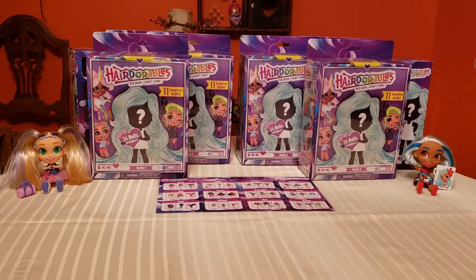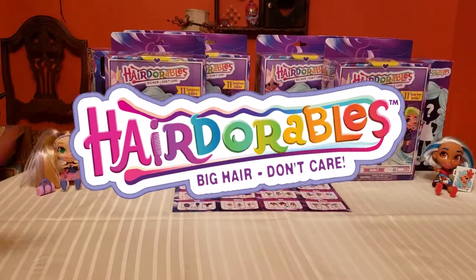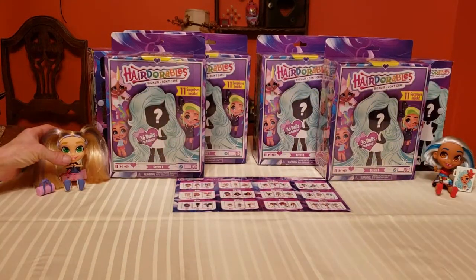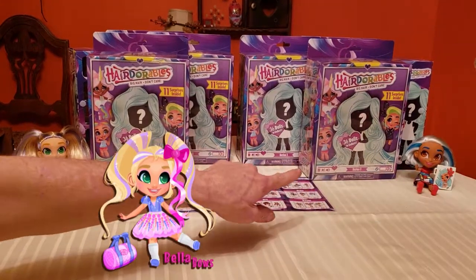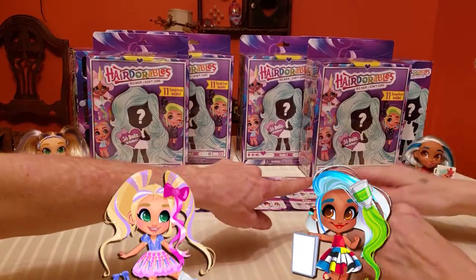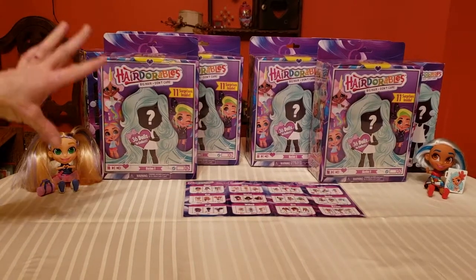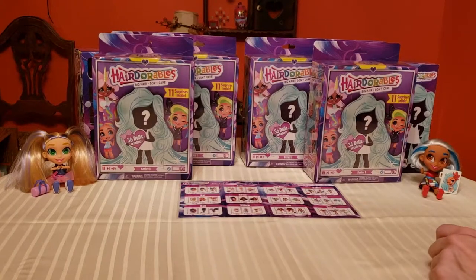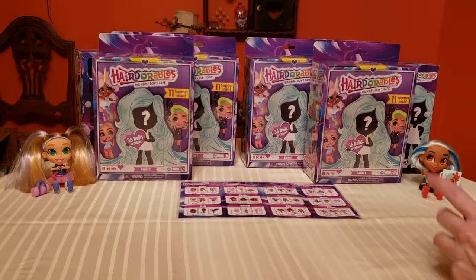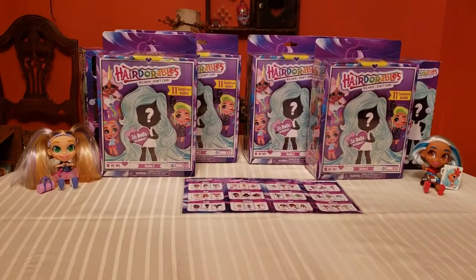We're here because of a new obsession - Hairdorables! Aren't they amazing? The two new ones we already have are Bella and Sally. Sally's the artist. If you haven't heard of these dolls, they're really cool - they have their own show on YouTube, little webisodes, kind of like Monster High did when they started. The artwork is amazing, which is why I'm addicted. I love that they're all about creativity.